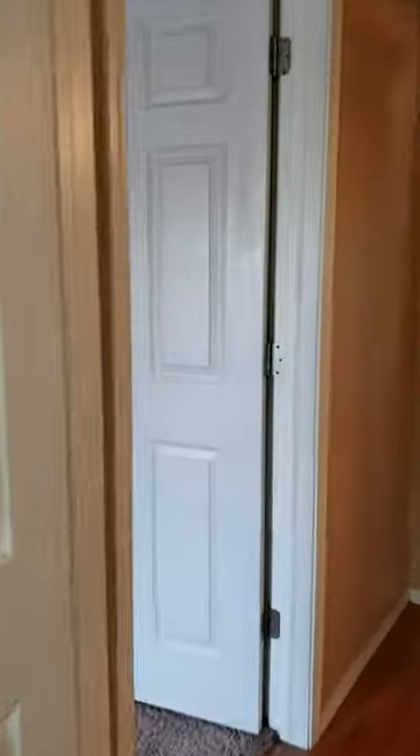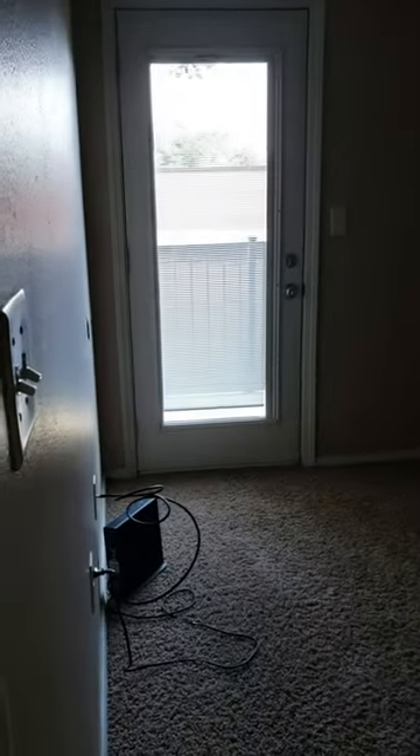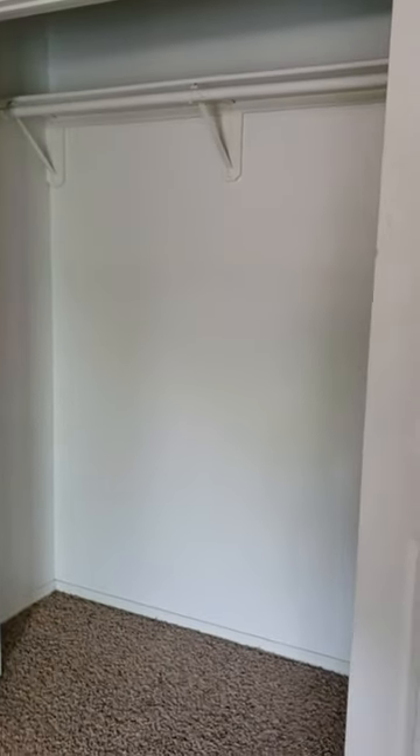Now we will go look at bedroom number two. Nice closet.